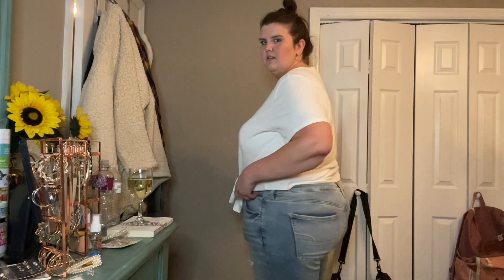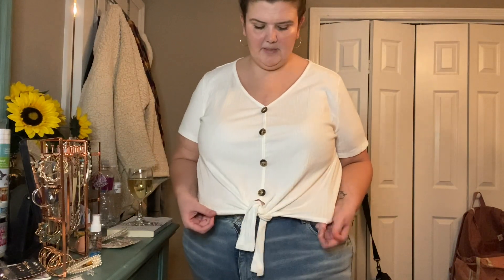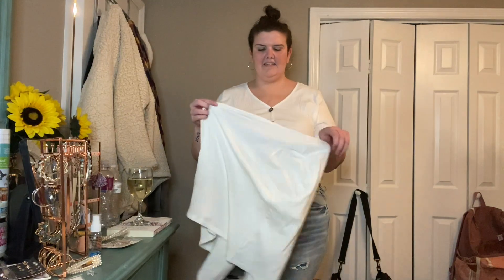The first piece is this shirt — it's an off-white color with buttons down the middle and it ties at the bottom. You can leave it untied, but it looks a bit weird untied. It's cropped. For reference, I'm 5'10" and this is a size 4X — in American clothing from Old Navy I'd be a 20 or 22. These are American Eagle jeans, size 22, not from Shein. I really like this shirt; the material feels good, the buttons are cute, and I love the way it fits. I accidentally ordered two, so I have to ship one back.